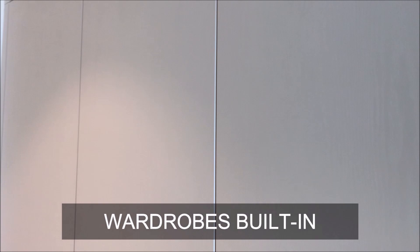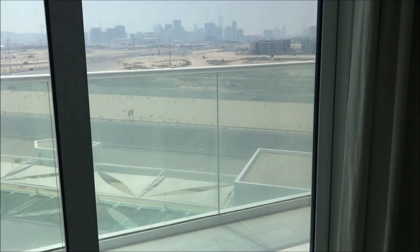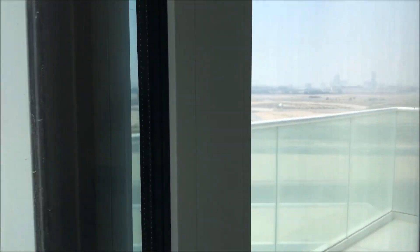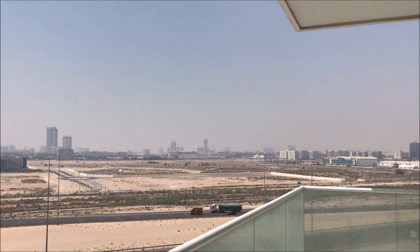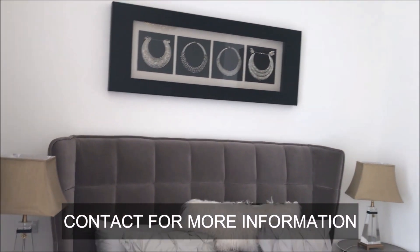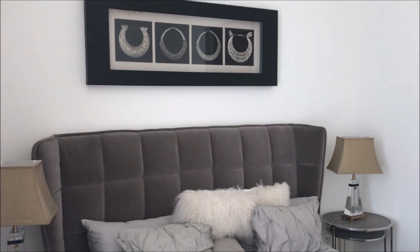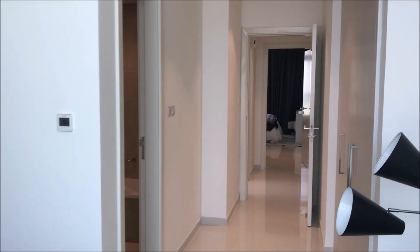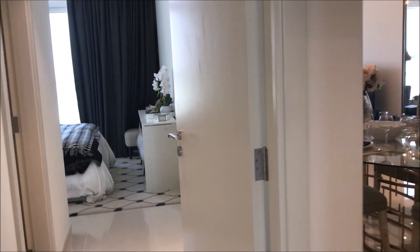So you have every facility you'd actually want in your apartment. Since it's a sample apartment, you can see furniture is there, but otherwise it comes unfurnished. On the other side of the balcony you have the view of the road. The building is G plus 30, and three podium parking levels are also there.